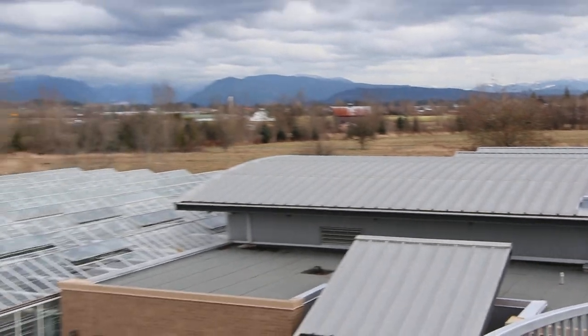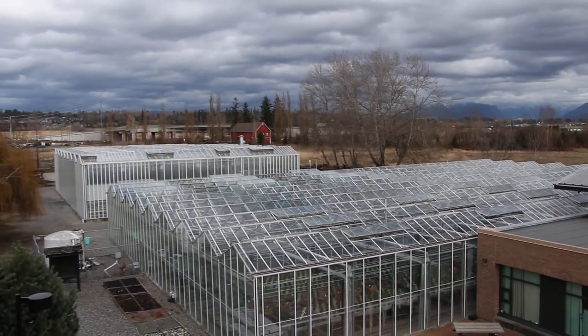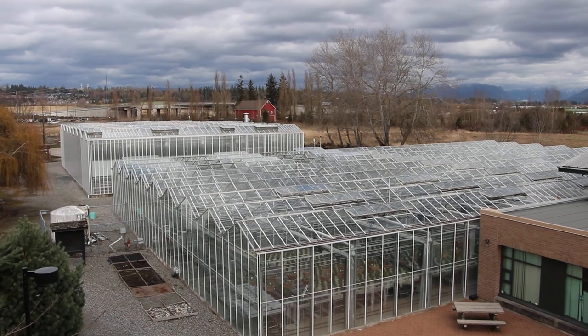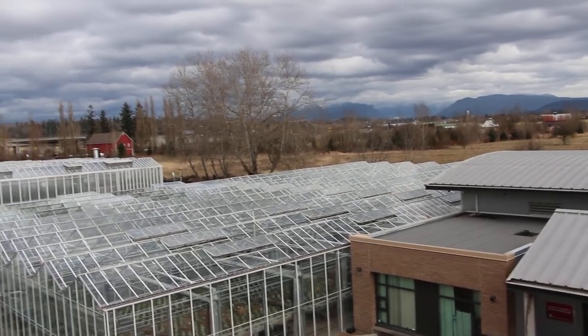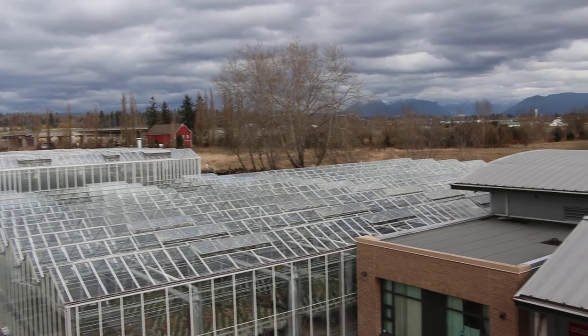And then we have some wonderful greenhouse facilities. We have both teaching greenhouses, which we will take a walk through in just a moment, and some research greenhouses there in the background. Come on, let's go have a look and see what you can learn here at the school and enjoy the facilities.